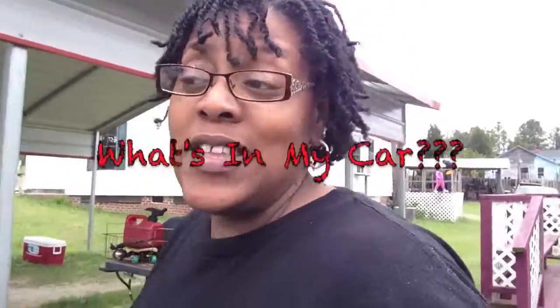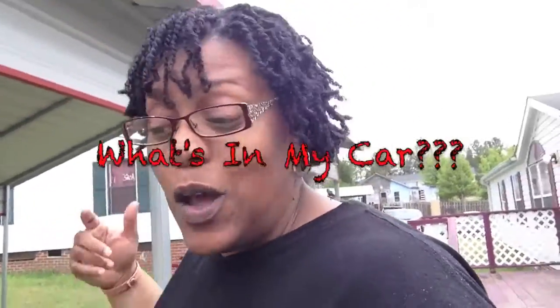Hey guys, GadjGad38 here. How are you? Well, this is a video response to SoundMid or MixedUp Vlogs — I can't remember which channel it was — but she did a 'What's in my car' video, and I was going to do a video response. So here it is.